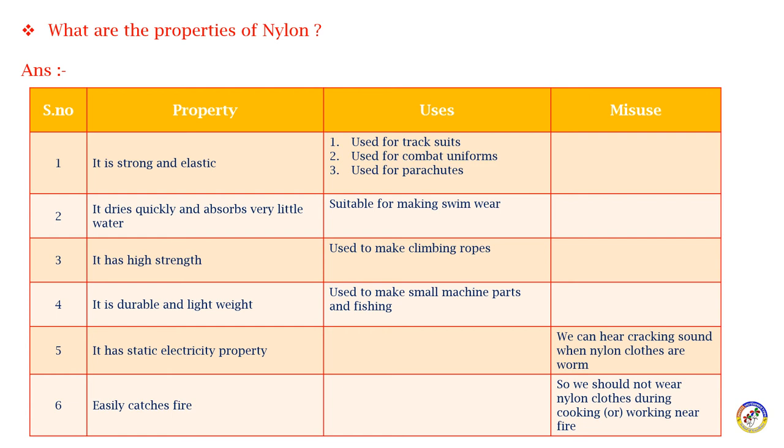Nylon dries quickly and absorbs very little water, making it suitable for making swimwear. It also has high strength, which is why it is used to make climbing ropes and tire cords.